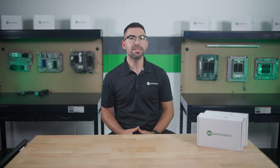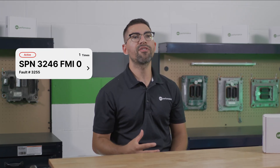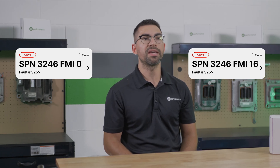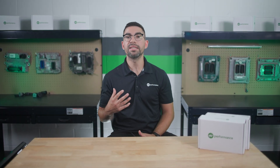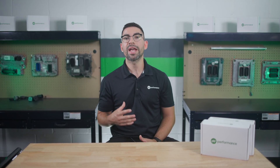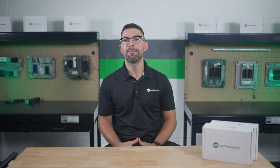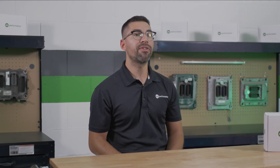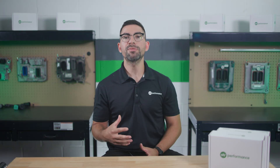In today's video, we're diving into Cummins fault code 3255, also known as SPN 3246 FMI 0 or SPN 3246 FMI 16. This fault code indicates that the diesel particulate filter or the DPF outlet temperature sensor has exceeded the maximum allowable limit. Understanding and addressing this fault code is crucial for maintaining your truck's performance and preventing severe issues. Let's break it down.